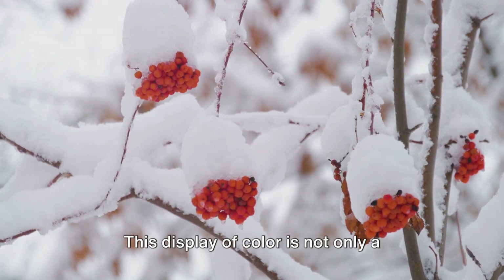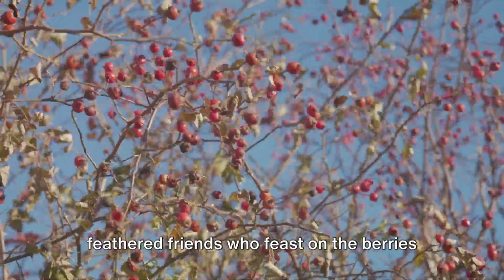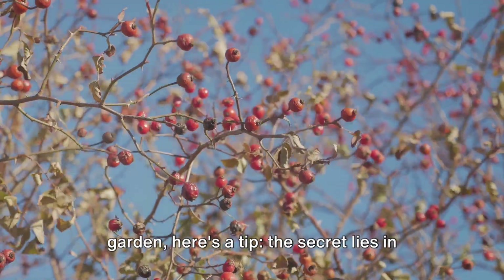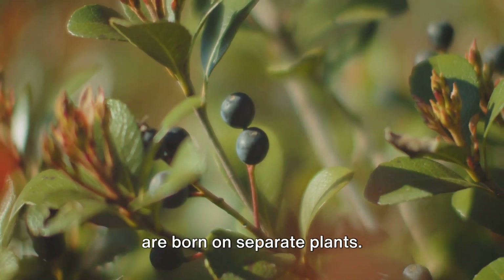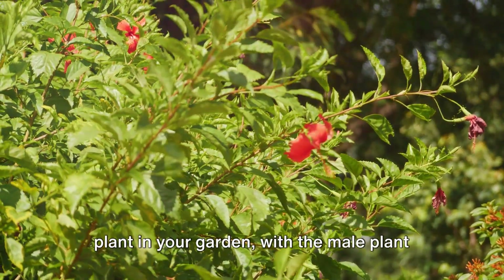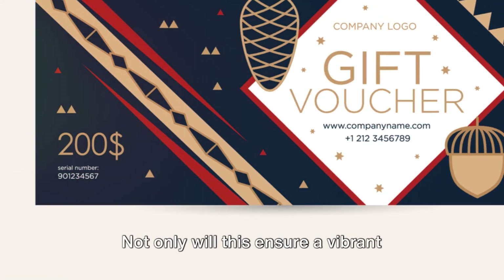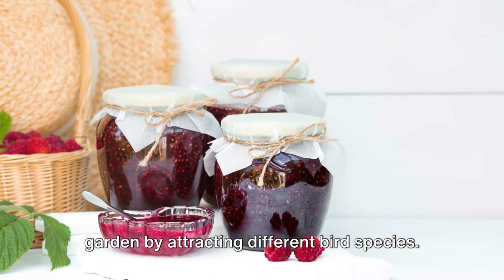This display of color is not only a visual treat, but it also serves a crucial role in the ecosystem, attracting our feathered friends who feast on the berries when other food sources dwindle. Now, if you're wondering how to encourage a bountiful berry production in your garden, here's a tip. The secret lies in the pairing. Winterberry holly is dioecious, which means that male and female flowers are borne on separate plants. To ensure a good harvest of berries, you'll need to have both a male and female plant in your garden, with the male plant within 50 feet of the female. So when planning your winter garden, consider planting a male winterberry holly nearby. Not only will this ensure a vibrant display of berries, but it will also increase the overall biodiversity of your garden by attracting different bird species.